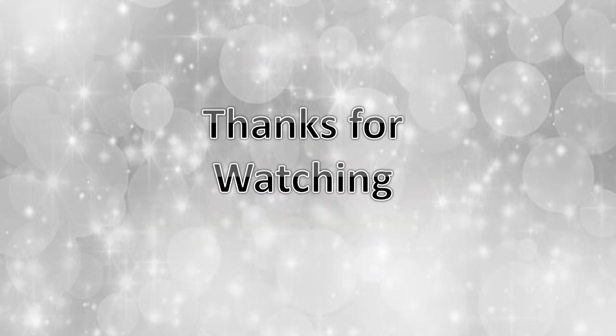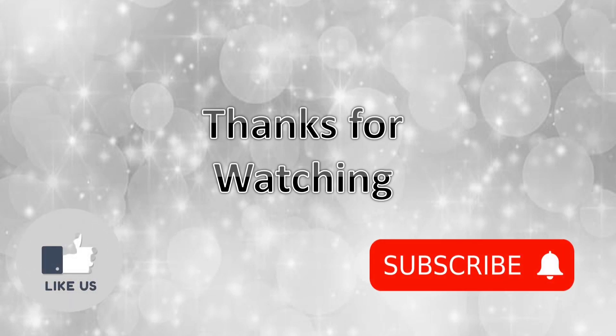Thanks for watching. Don't forget to subscribe and like our channel.